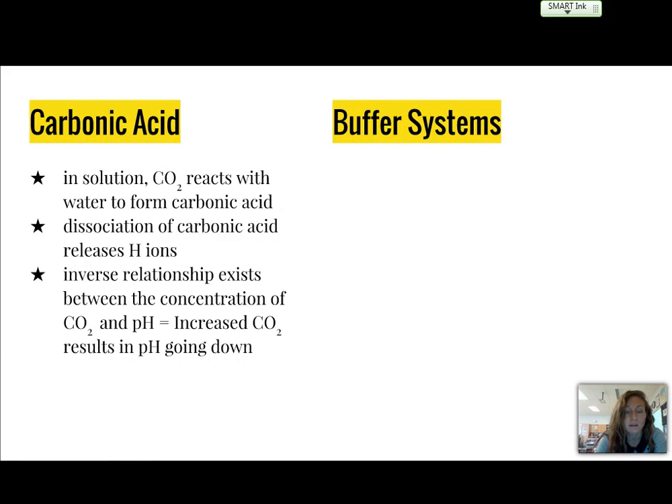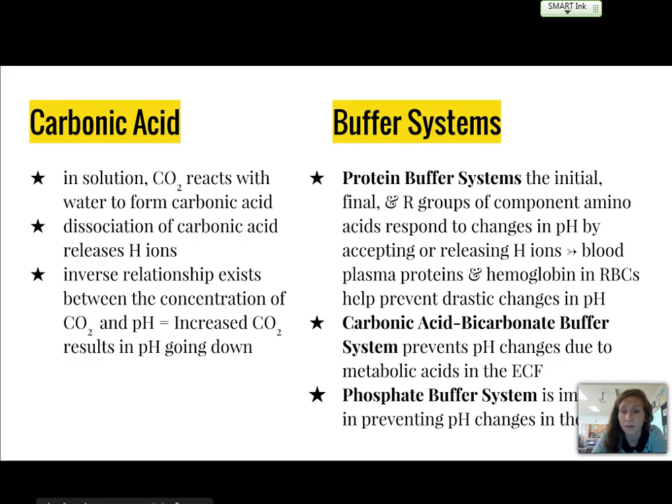Carbon dioxide reacts with water in solution to form carbonic acid, and the dissociation of carbonic acid releases hydrogen ions. There is an inverse relationship between CO2 concentration and pH — if you increase carbon dioxide, pH goes down and becomes more acidic. The three main buffer systems are: the protein buffer system, which accepts or releases hydrogen ions using amino acid components and is aided by blood plasma proteins and hemoglobin; the carbonic acid-bicarbonate buffer system, which prevents pH changes due to metabolic acids in the ECF; and the phosphate buffer system, which is important in preventing pH changes in the ICF.